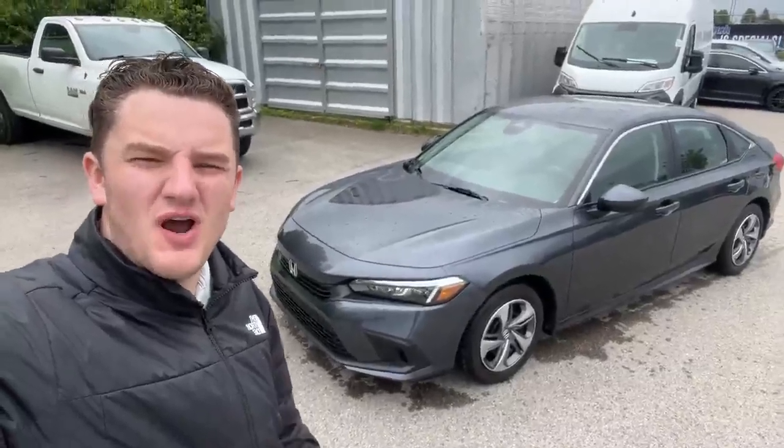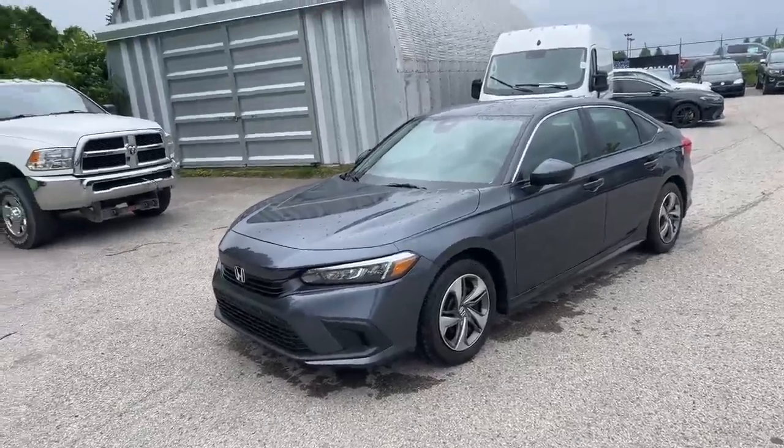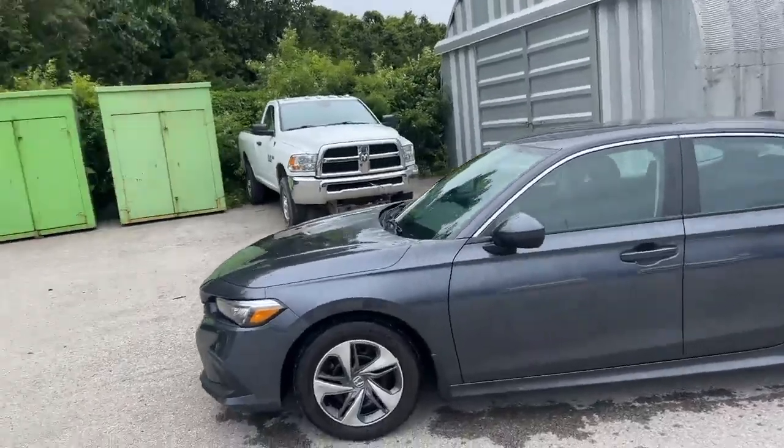Hey, it's Austin Young here from Finch Chrysler. I want to show you around this recent trade-in behind me. Check out this 2022 Honda Civic that was just traded in here.